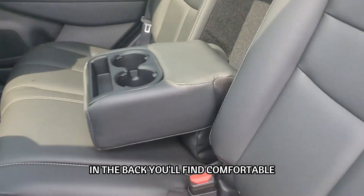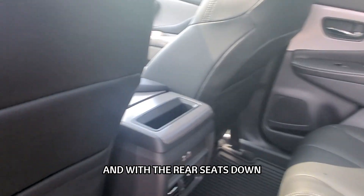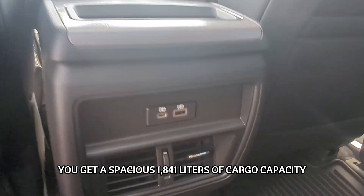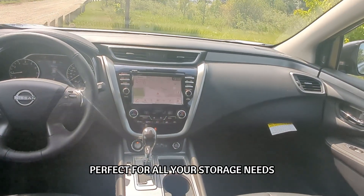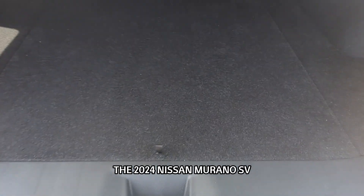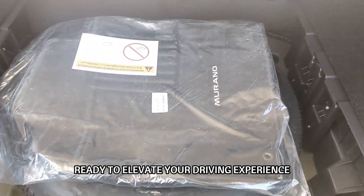In the back, you'll find comfortable leathered seats that add a touch of luxury, and with the rear seats down, you get a spacious 1,841 liters of cargo capacity, perfect for all your storage needs. The 2024 Nissan Murano SV — a mid-size SUV that exudes styling and sophistication, ready to elevate your driving experience.